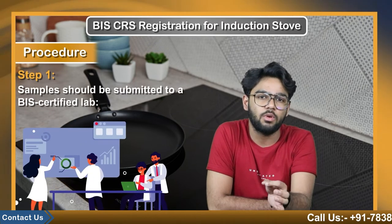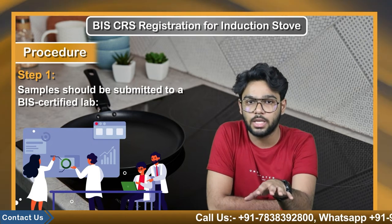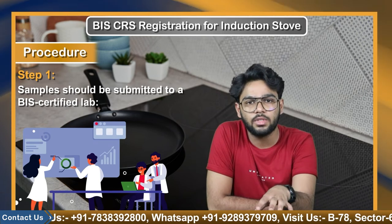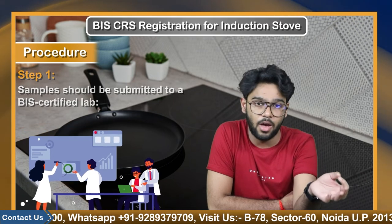Next, let's talk about the procedure for getting BIS certification. Step 1: samples should be submitted to a BIS certified lab. For electronic products, the manufacturer must get their product tested from BIS authorized laboratories. Laboratory fees may vary depending on the product.